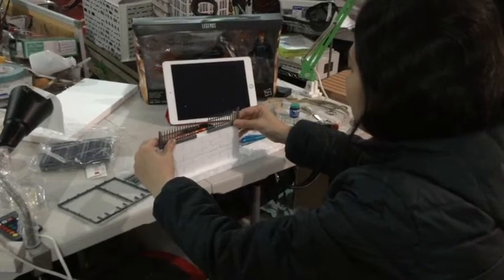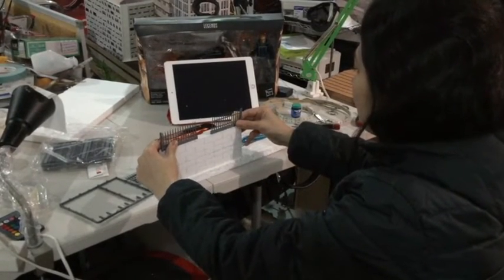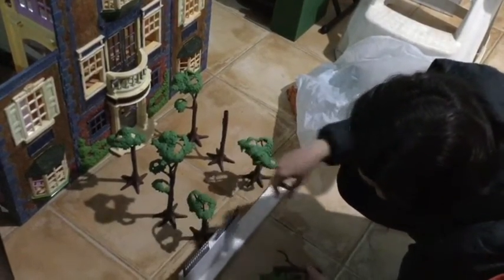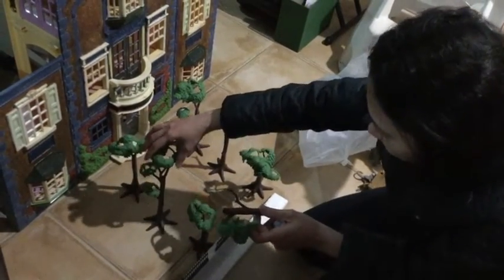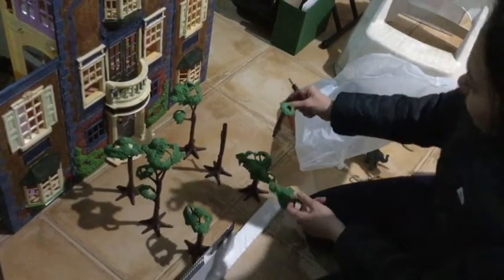You see that styrofoam behind — well, below the spokes — those styrofoam boards would be her wall, brick walls. And now you'll see that she's trying to fix the trees. I'm not sure why she's fixing the trees, but there you go.